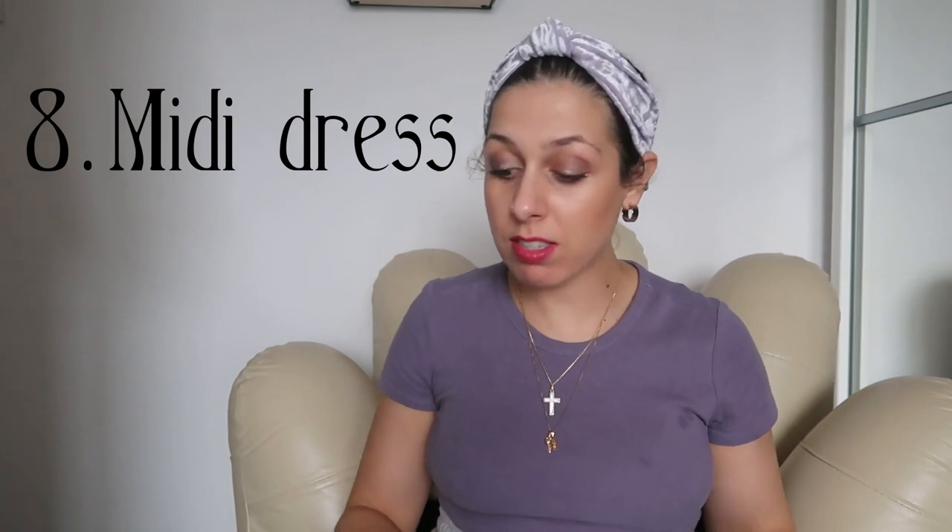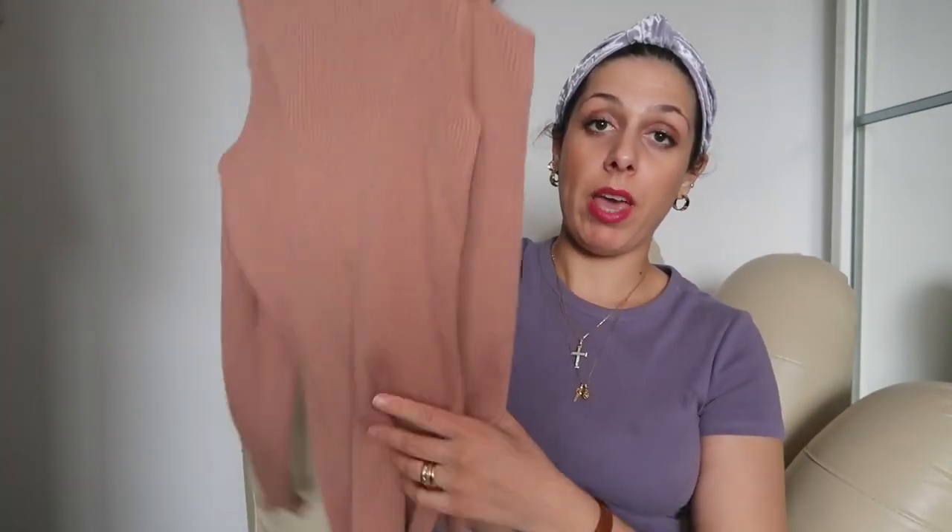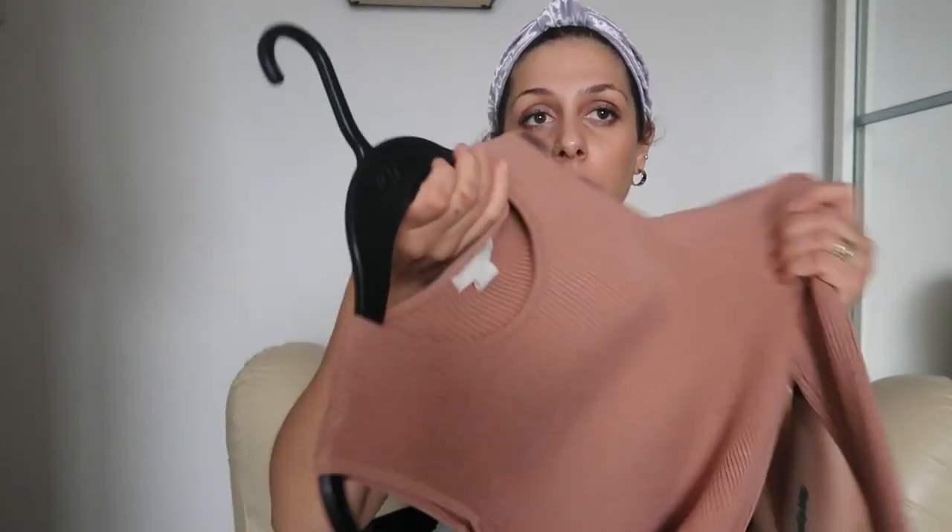Number eight: the midi dress. I've got loads of midi dresses — most of the ones I've shown you are midi. This one is also from H&M. A midi dress is really flattering for almost every body shape, especially on the curvy side. It also flatters more petite girls, making them look a little bit taller.